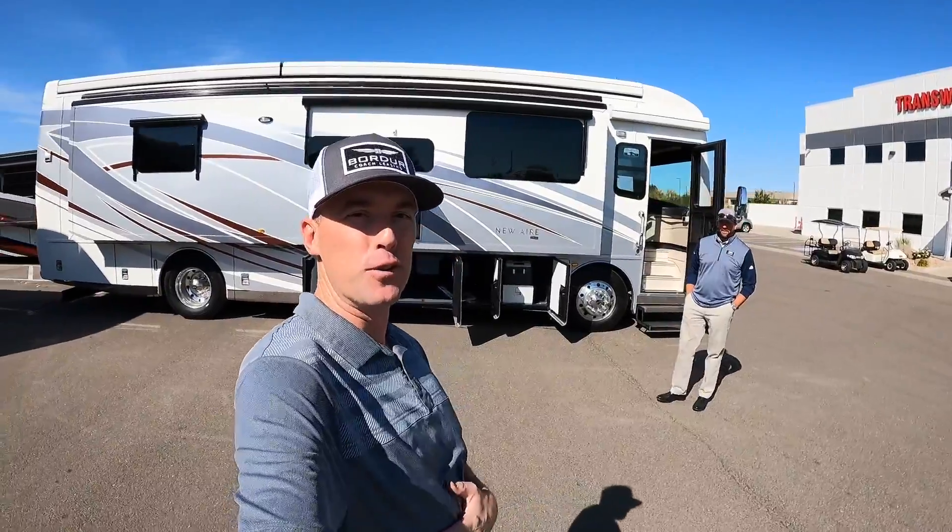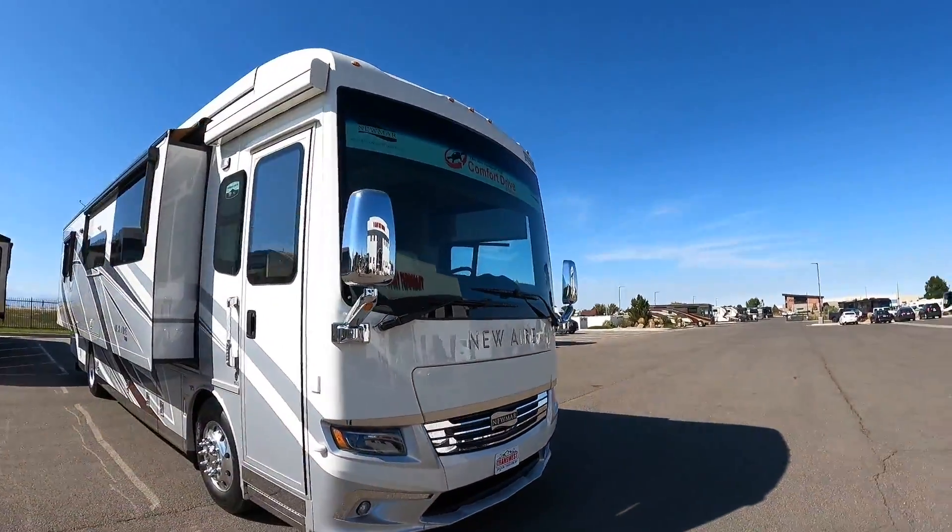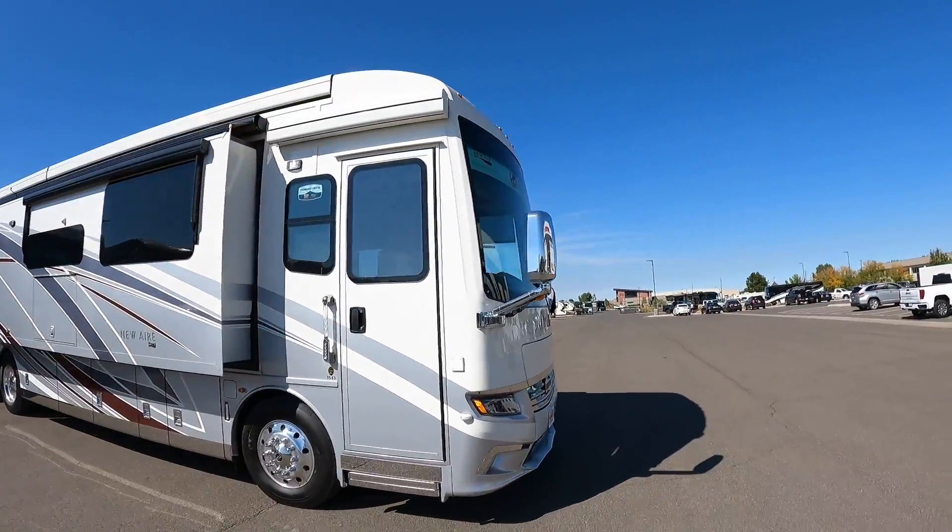Ladies and gentlemen, it's a beautiful day here at TransWest Truck Trailer and RV in Frederick, Colorado. A lot of you remember Grant Russell — hey guys, how you doing? So great. What do we have going on here today?